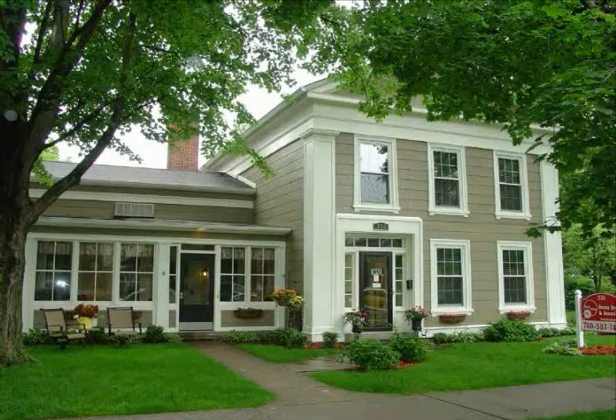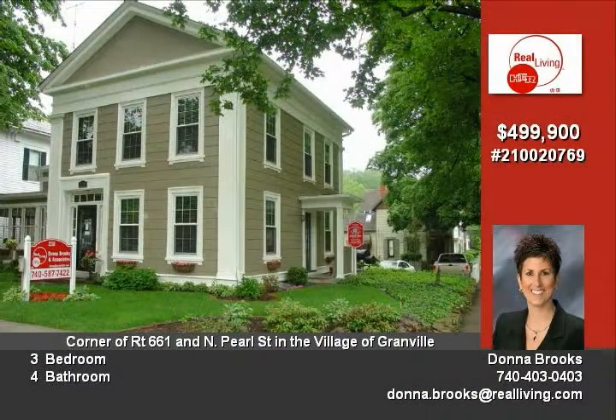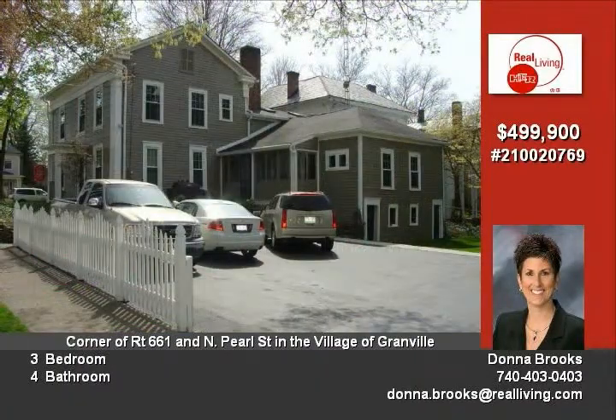This property has passed all Licking County code inspections related to the conversion from a residential to a commercial structure. Being its designated VBD — Village Business District — it has the unique ability to be a commercial business with a private residence at the same time.